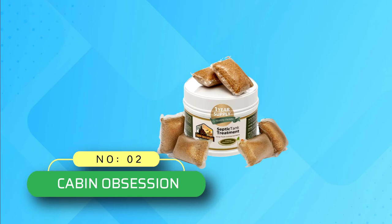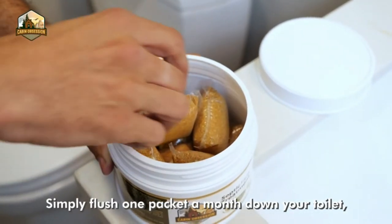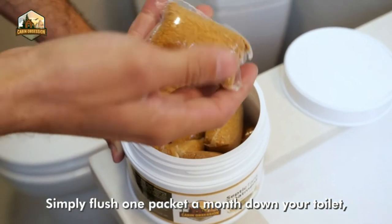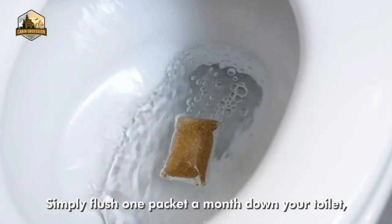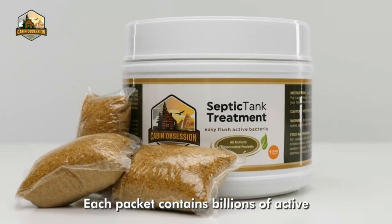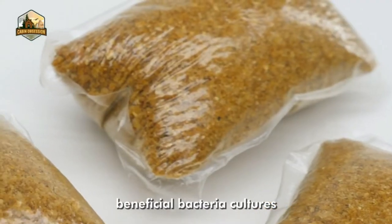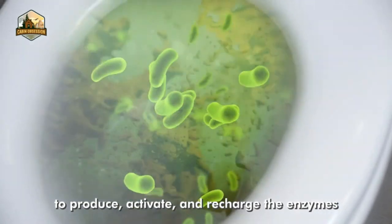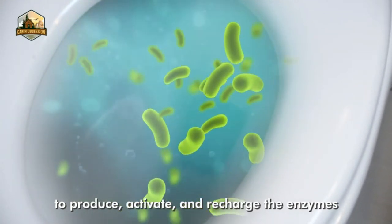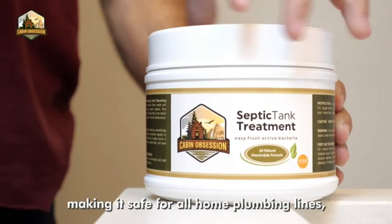Number two: Cabin Obsession septic tank treatment. For those who want to save from the hassle of buying a septic tank treatment every month, this is a great choice. Each pack is water soluble and dissolves quickly as soon as you drop one in your toilet bowl and flush it down. The plastic-looking exterior melts away and its contents travel through the drain pipes and lines, effectively breaking down the sludge.